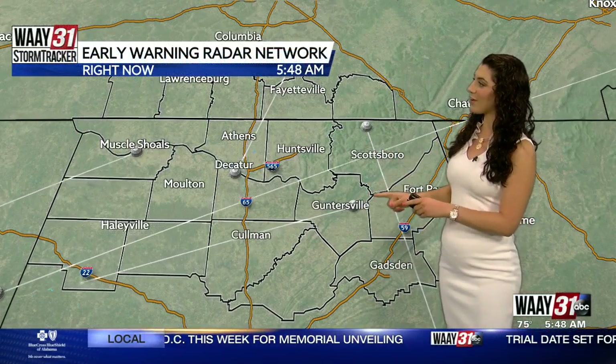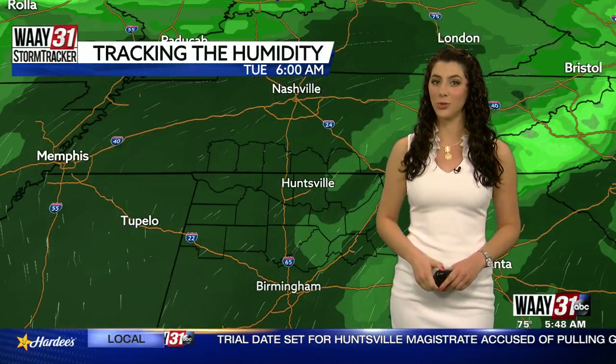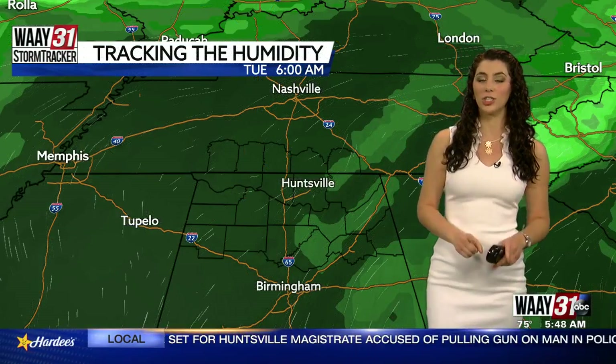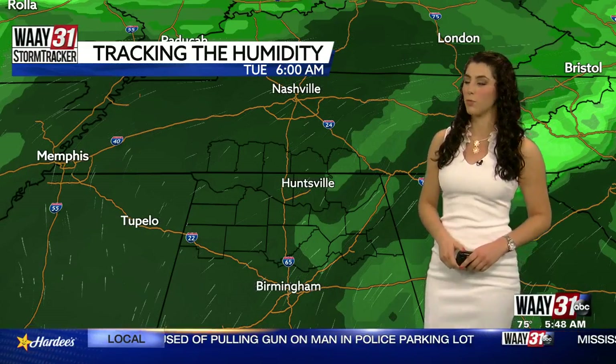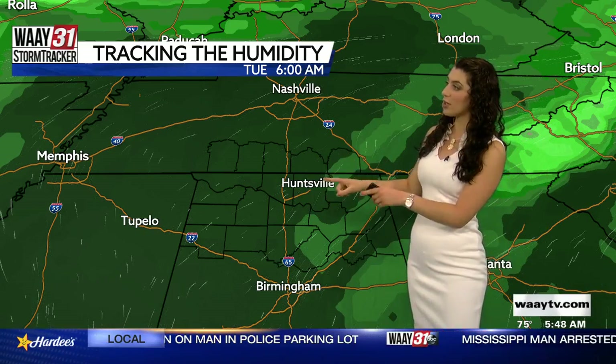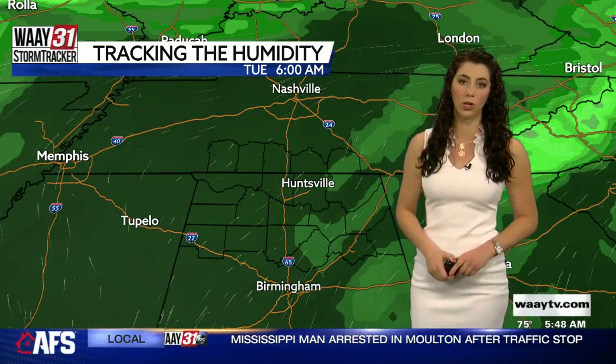First thing this morning, the WAIT-31 StormTracker early warning radar network is dry, clear and looking good for us, but it doesn't stay that way too long. Now let's change gears and talk about the humidity. We measure humidity in dew point, which measures the amount of moisture in the air. All of these dark colors are higher dew points, meaning that we feel more sticky, more muggy and more humid.